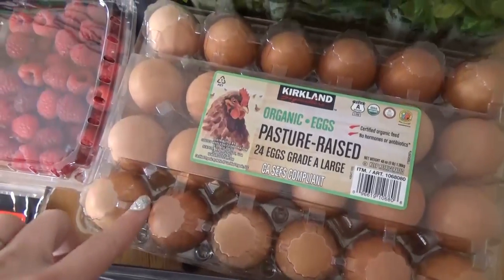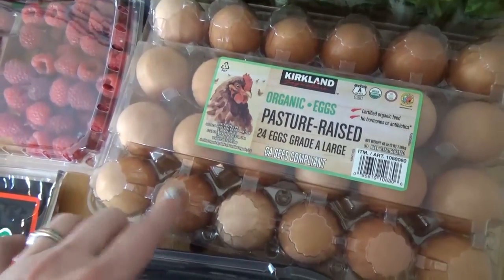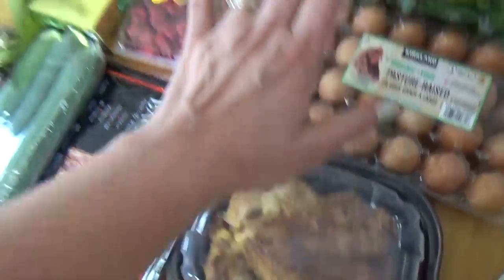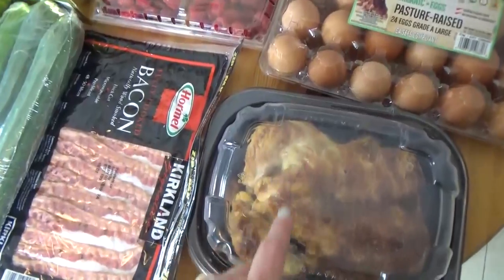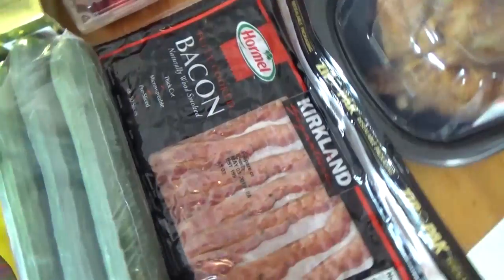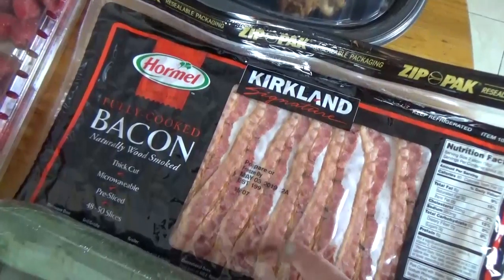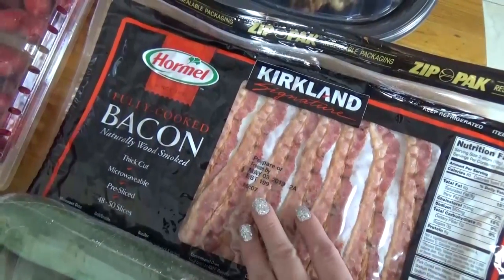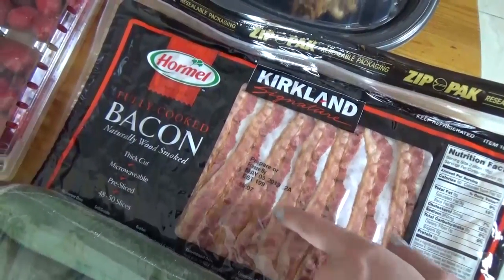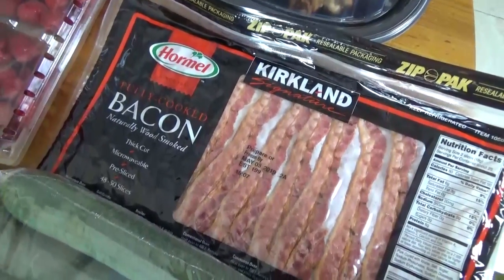We also picked up some eggs — we've been doing a lot of hard-boiled eggs for quick snacks around here, so we'll probably go through these before we head out of town. We got a rotisserie chicken for tonight's dinner. I love to do that — when I get my Costco groceries, I also pick up a chicken so when I get home there's something quick and easy. And speaking of quick and easy, I picked up another package of the fully cooked bacon. I first heard of this from my friend Kimmy at She's in Her Apron, and I love it. It's about $9, a little bit more expensive, but it saves so much time.